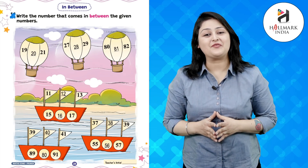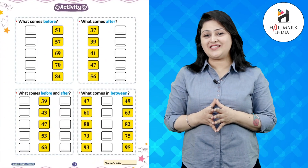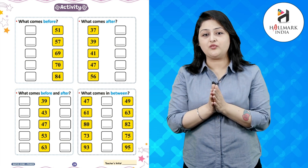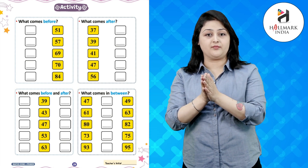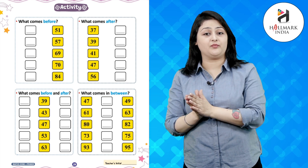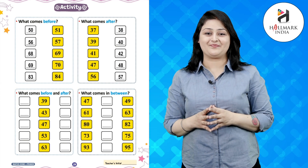Great, that was amazing! Now it's activity time. In the first column, you need to write what comes before the numbers, and in the second column, you need to write what comes after the number. Let's do it — great, that was amazing!